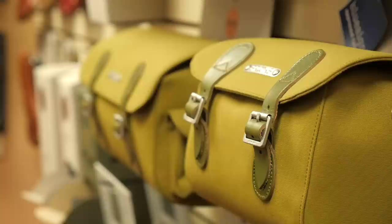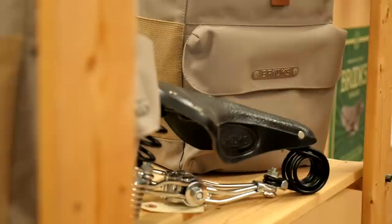Do you guys sell some of their saddlebags and other smaller accessories? Yeah, and as beautiful as they are, they are really highly durable and really well made.